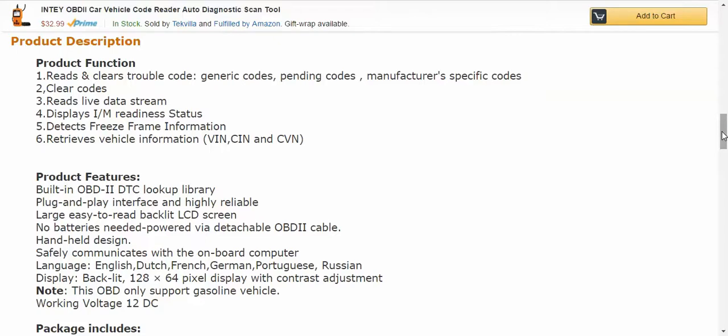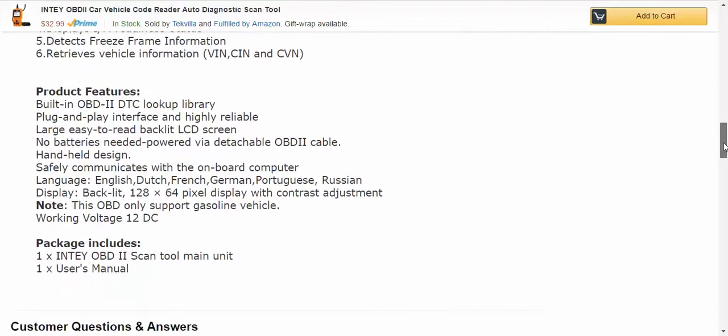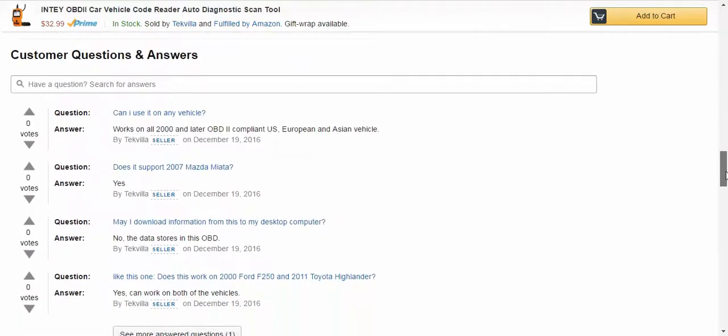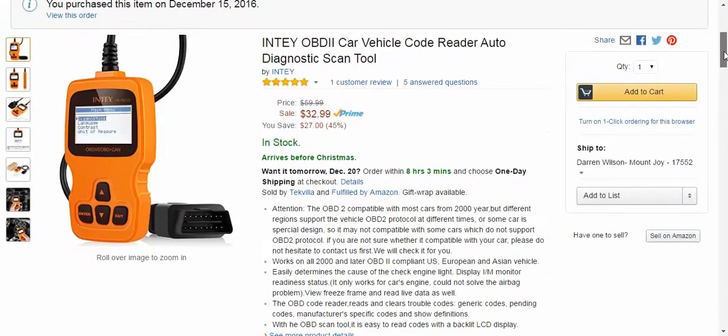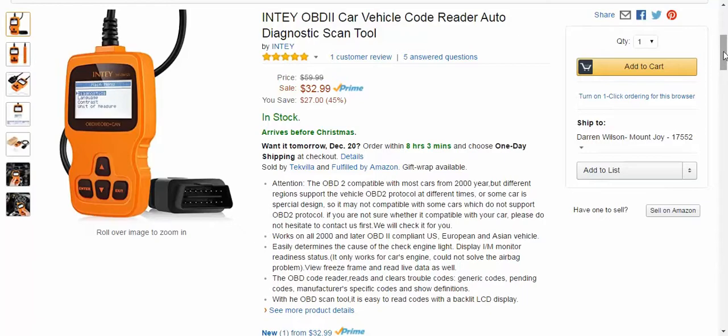The LCD screen is also backlit, which was very nice. Down here you can see the languages: English, French, German, Portuguese, Russian. The display I said was very large — 128 by 64 pixel display — with contrast adjustment. There's even a place where you can ask questions. It's a really good product, very well thought out for the user, which is very important to me.